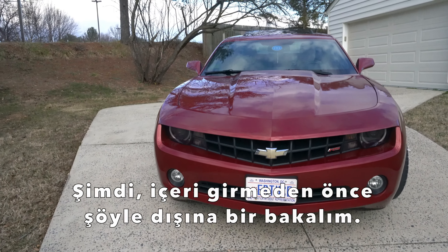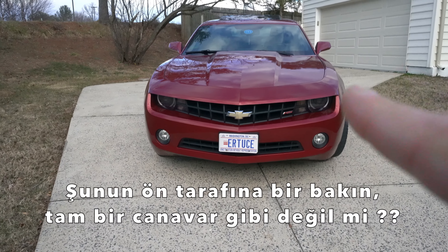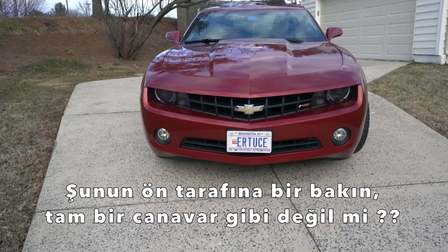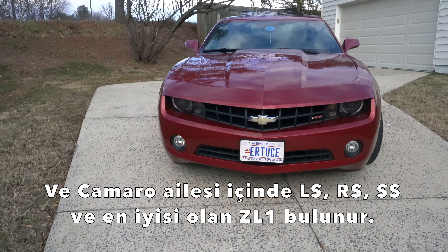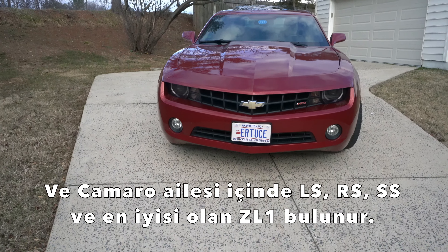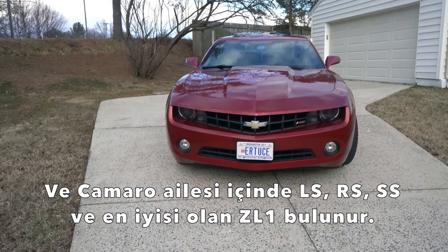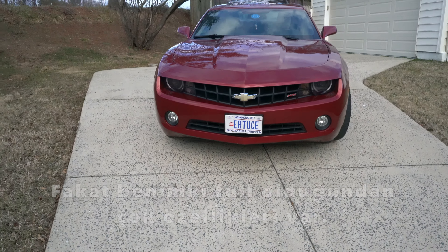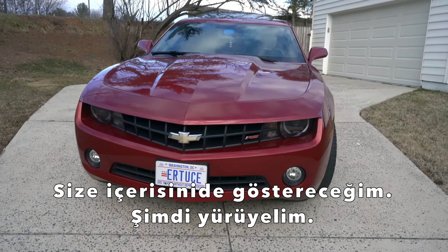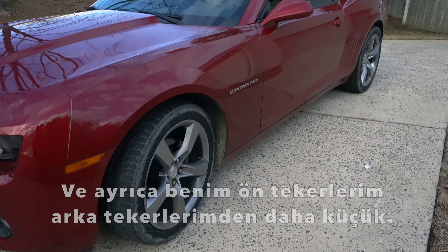Before I go in, I want to show you from outside — the things I like and the things I don't like. Look at that front, those lights — isn't that a beast? For the Camaro family, this is the RS. So we have LS, RS, SS, and the top is the yellow one. I'm second in the row, but I got so many features since it's a full package. I'll show you the inside too.